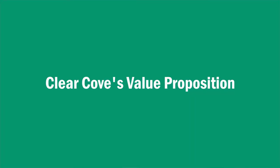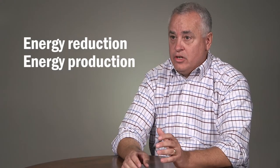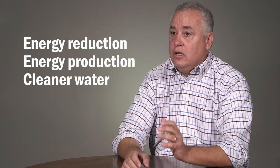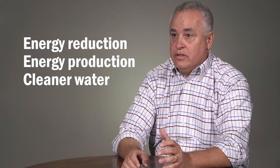Clearcove's patent and process allows us to deliver a value proposition that is superior to today's technology. That value proposition includes energy reduction, energy production, and at the end of the day, cleaner water. All three of those value propositions are unmatched in the industry.